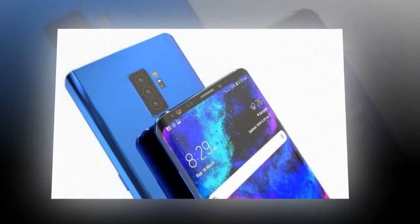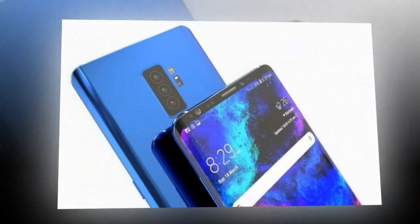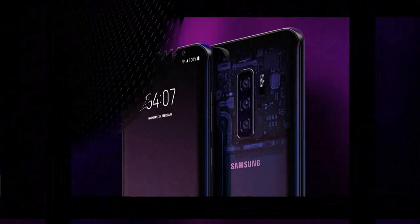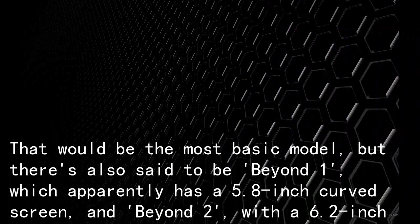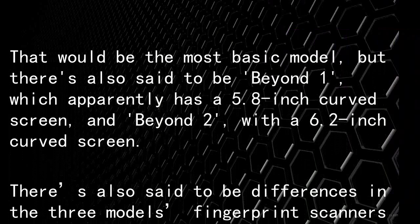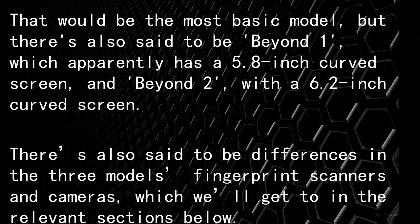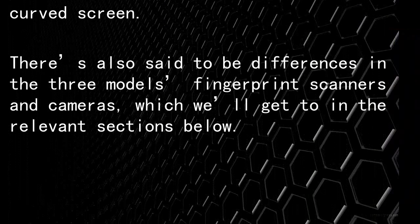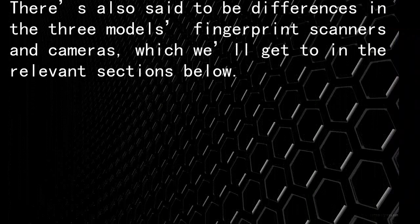In fact, this time around there might be three models. One, apparently codenamed 'Beyond 0', is said to have a 5.8-inch flat screen — that would be the most basic model. There's also said to be 'Beyond 1', which apparently has a 5.8-inch curved screen, and 'Beyond 2' with a 6.2-inch curved screen. There are also said to be differences in the three models' fingerprint scanners and cameras, which we'll get to in the relevant sections below.